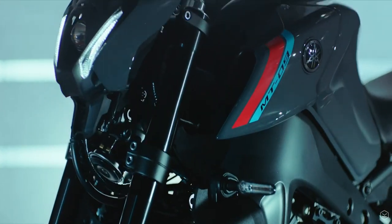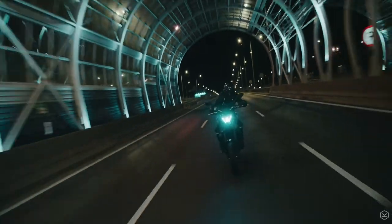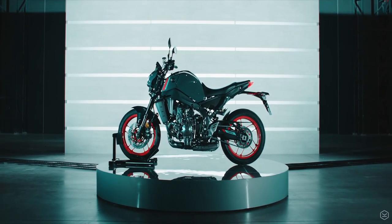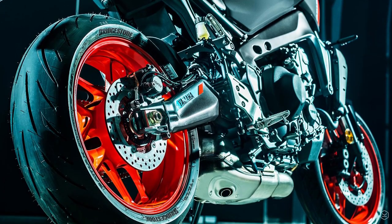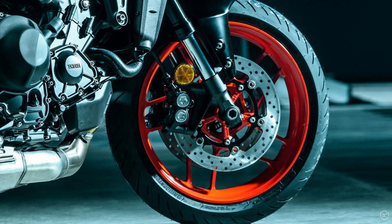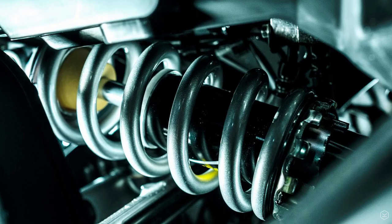Yamaha has also addressed the biggest challenge on the previous model: the chassis and suspension setup, which was arguably the weakest point. This could be fixed with aftermarket suspension upgrades, but the new model should be much better from stock with an all-new and lighter chassis with significantly more rigidity. The forged wheels are also 700g lighter, which undoubtedly will improve turn-in speed, and significantly the suspension is totally revised with a fully adjustable setup front and rear — which again should be a massive improvement.